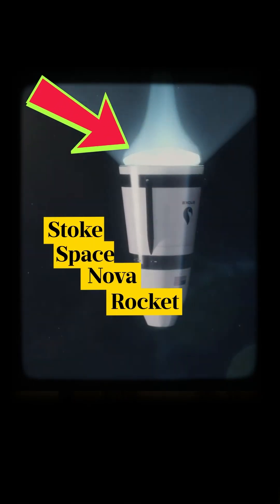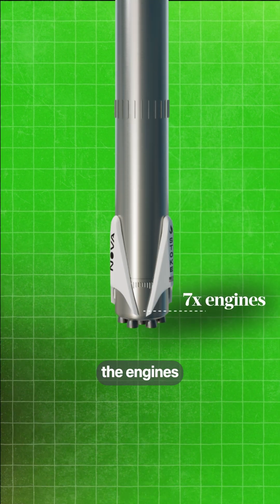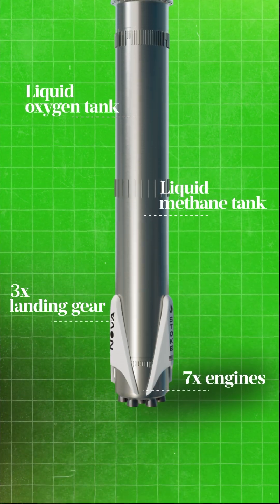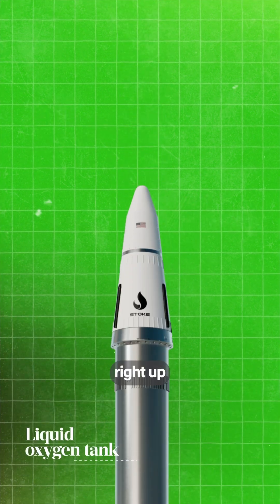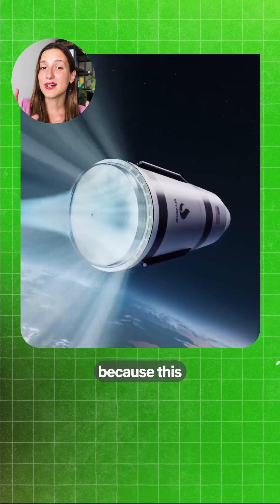This is Stoke Space's Nova rocket, and when it's finished it will be fully reusable. At the very bottom you have the engines, moving up you have the landing gear, liquid methane tank, then liquid oxygen tank, and then right up here at the top you have what we call the upper stage.